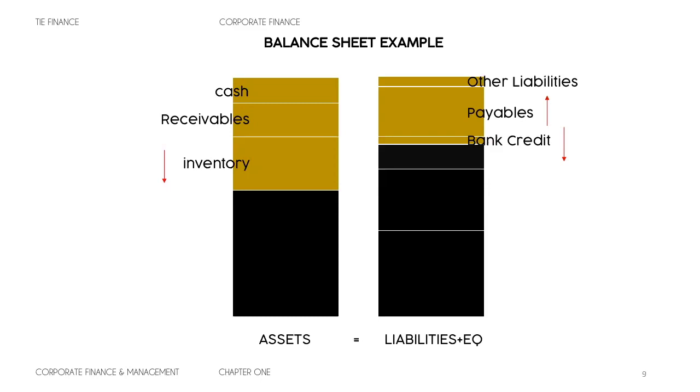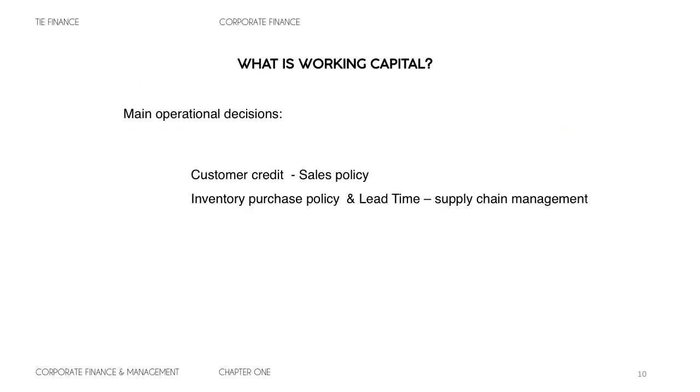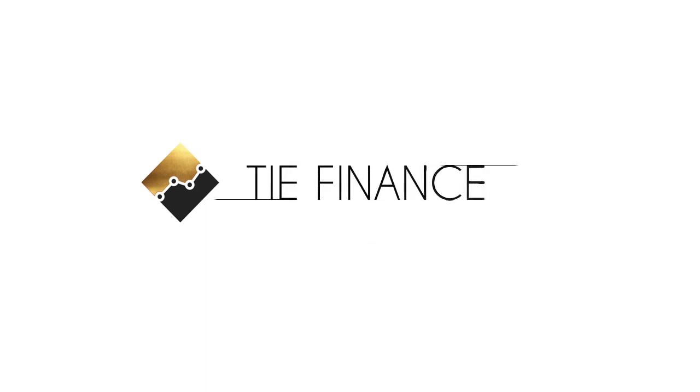To wrap up: the consequences of working capital come from our operational decisions. We need to set a customer credit sales policy, make our supply chain management more efficient — which drives inventory purchase policy and better lead times — and negotiate a purchase policy for payments to our suppliers. I hope you liked the video. Leave your comments below, and if you didn't understand something, comment and I will answer your questions. Thank you very much.